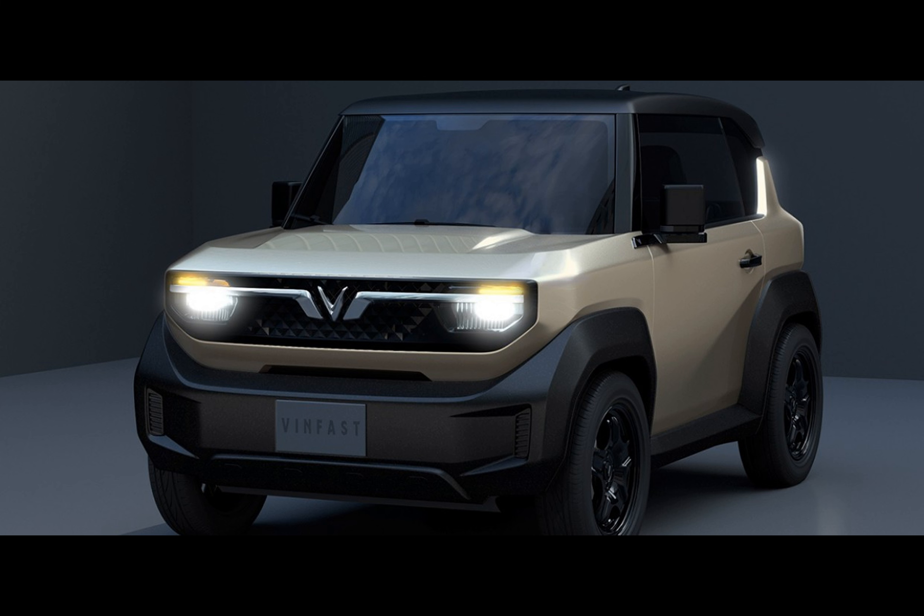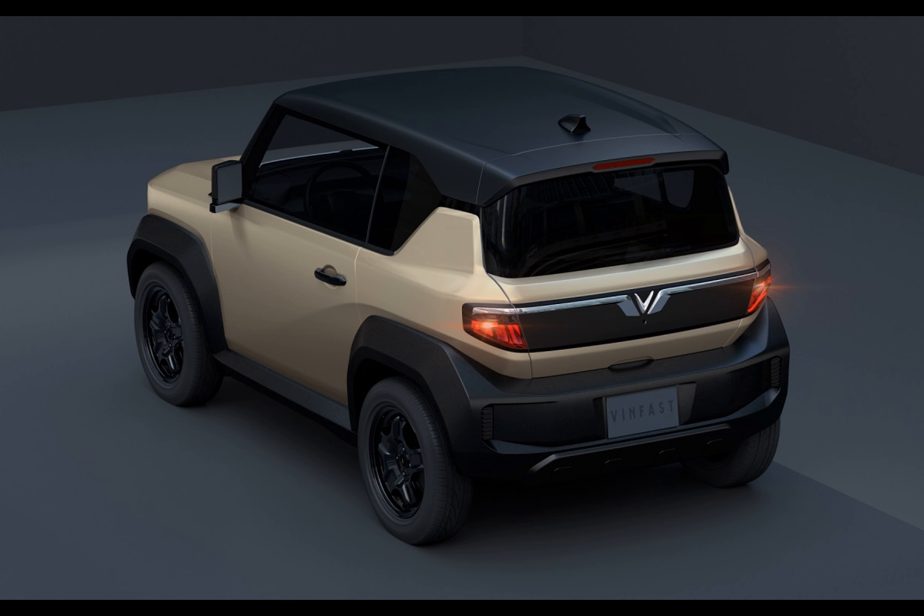A sub-$20,000 electric vehicle is on everybody's shopping list, but the compromise on dimensions may be a big problem for many buyers. Or perhaps we are completely wrong, and the VF3 is exactly what the world needs.